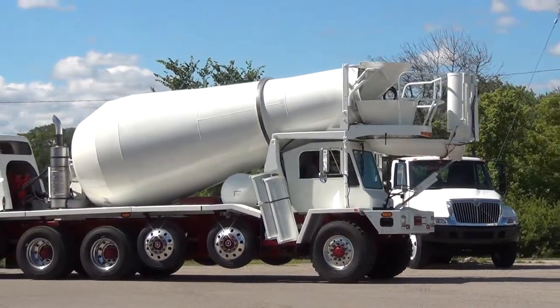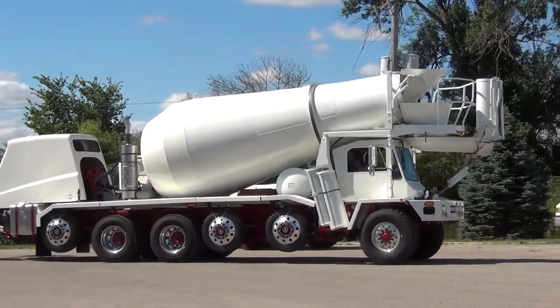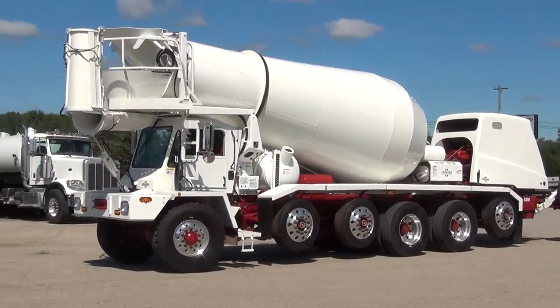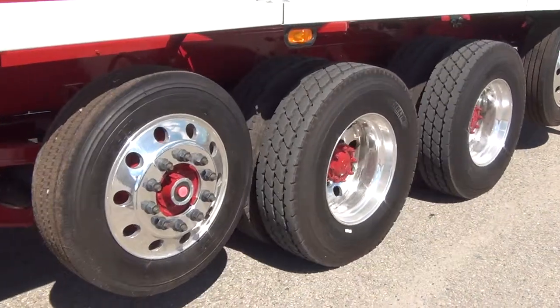Powering its 7 axles is the Cummins ISX engine. It has the Allison RDS 4500 6-speed automatic transmission. It also has new Virgin Tires.